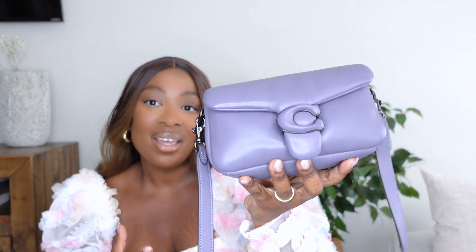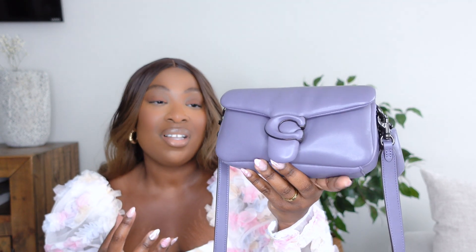This is such a beautiful color, a beautiful little bag. As I have said time and time again on my channel, the Coach Tabby is such a classic looking bag. And that is what drew me to it — in addition to the very trendy modern pillow feel. I just love it, I'm absolutely obsessed. So this was one of my first Coach purchases.